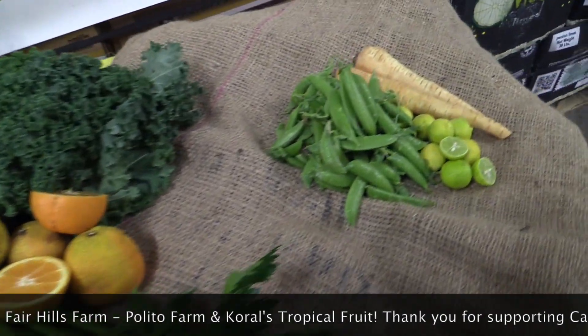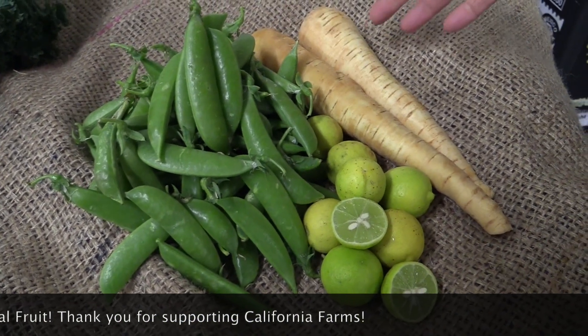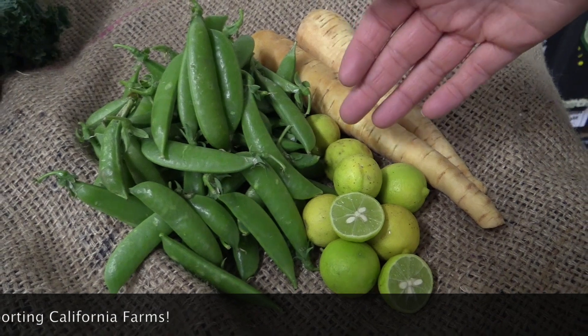And your Farmers Choice add-on is sugar scent peas from Susie's Farm — so sweet you can eat them raw — parsnips from Black Sheep Produce, and key limes from Coral's Tropical Fruit Farm.